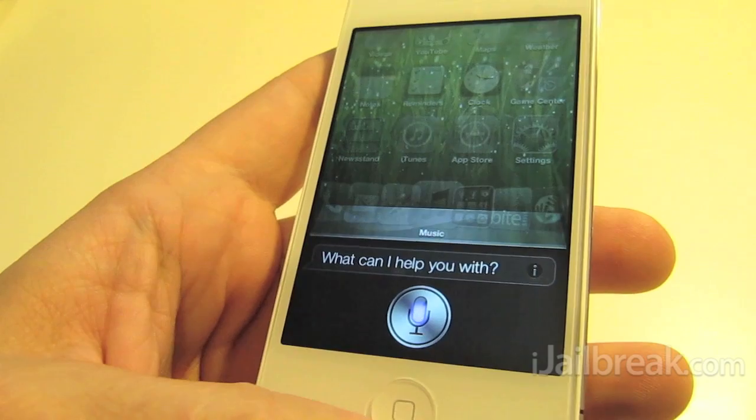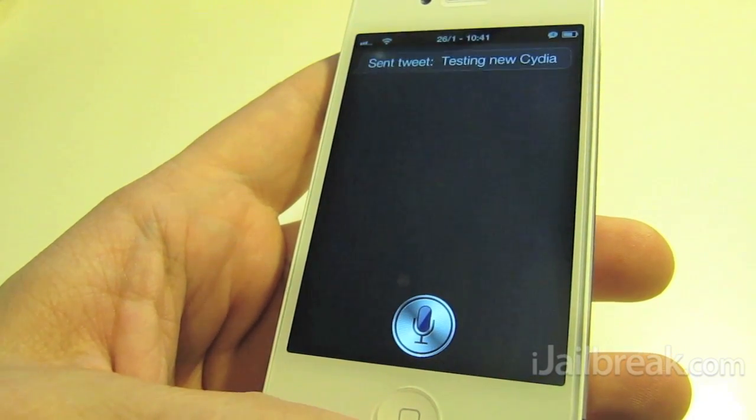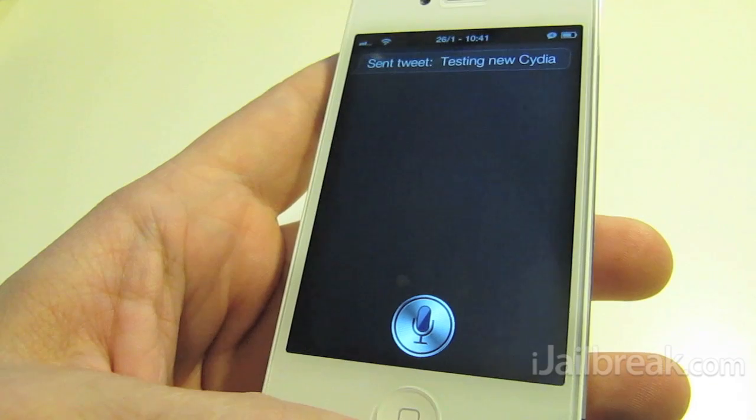Tweet: testing new Cydia tweak. There you go.